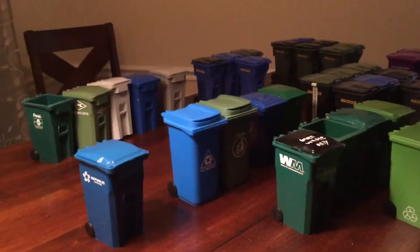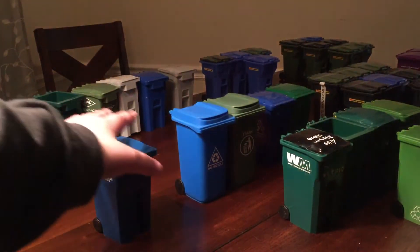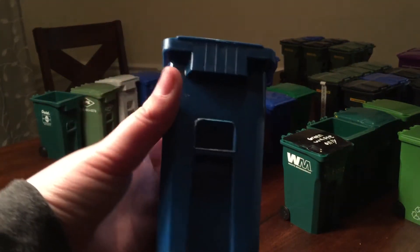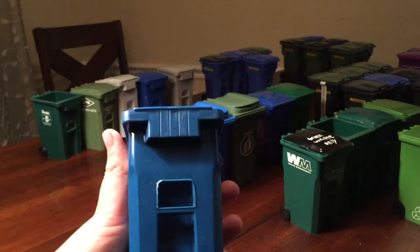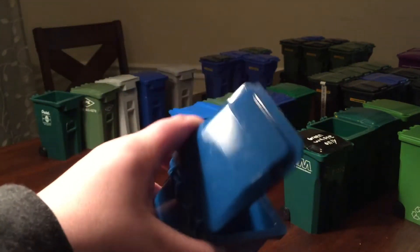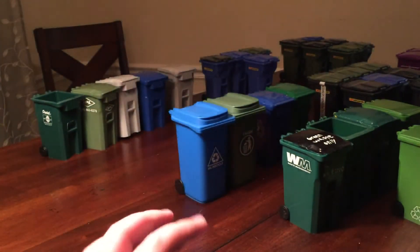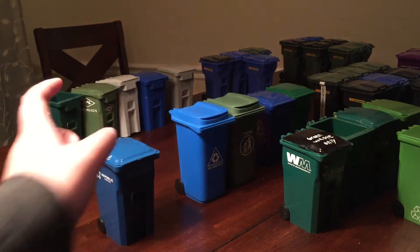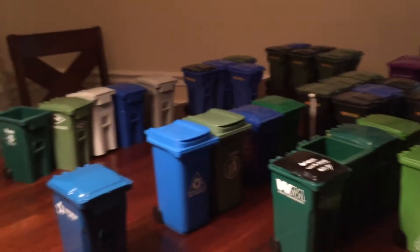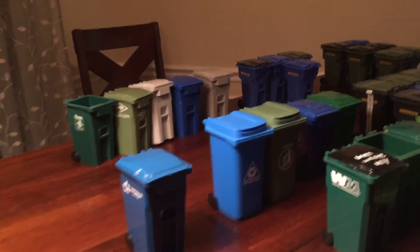I'm just going to start over here and work my way over there. Right here I have this Public Services mini bin — I got it about a year ago at a Public Services yard. It's pretty cool, I really enjoyed it.